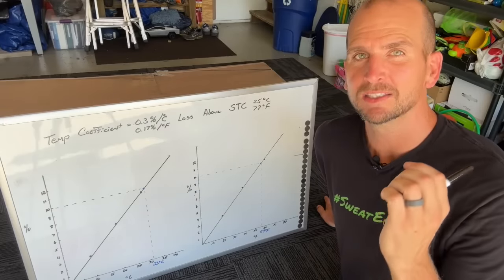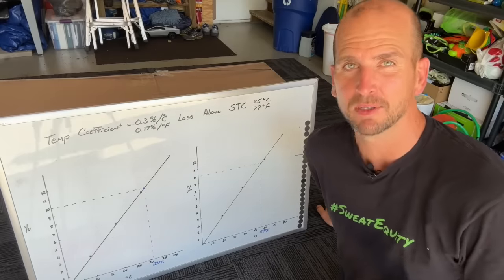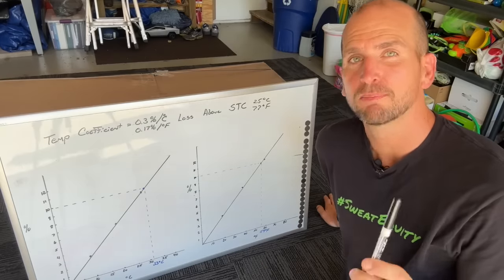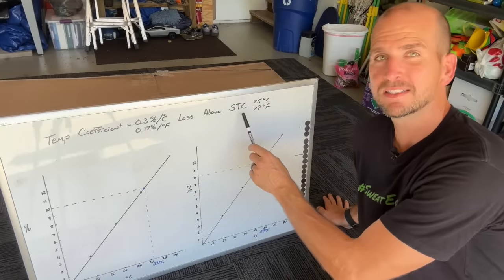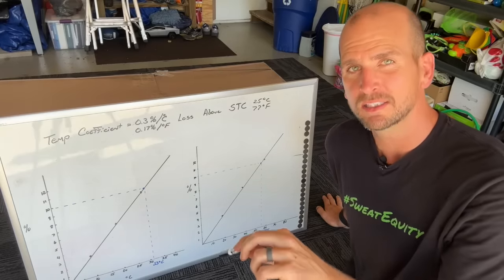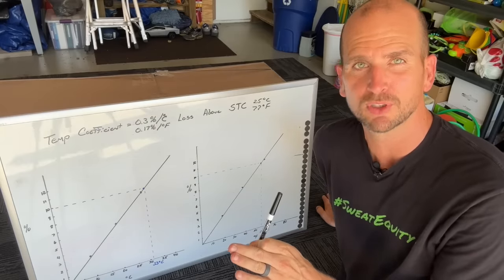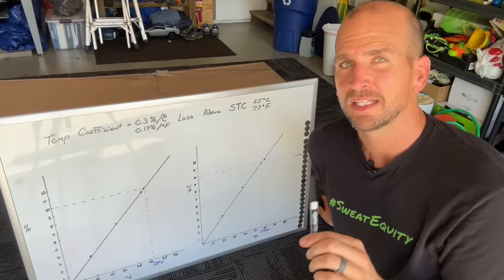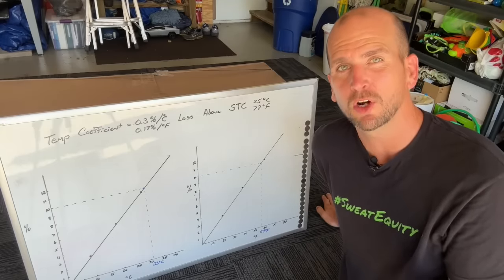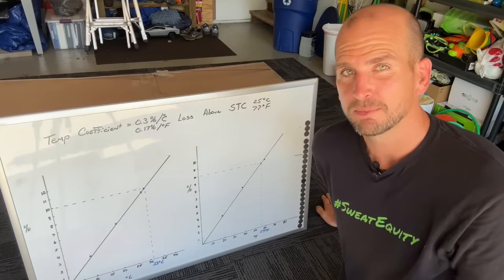What we're really testing is whether we can overcome what's called temperature coefficient by cooling the panel with a spray. Each panel has its own spec — this one is 0.3% power loss per degree Celsius above STC, which is standard test conditions at 25°C or 77°F. That works out to 0.17% power loss per degree Fahrenheit — and that's the surface temperature of the panel, not air temperature. Our panels right now are probably well above 95°F air temperature.